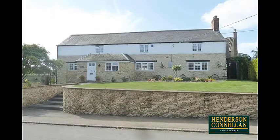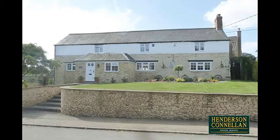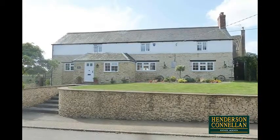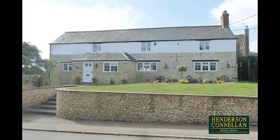Henderson-Cornellen are proud to offer for sale this quite extraordinary country home, situated on the periphery of the beautiful hamlet of Slypton, adjoining open countryside, comprising the principal home and a fully detached self-contained stable conversion annex.